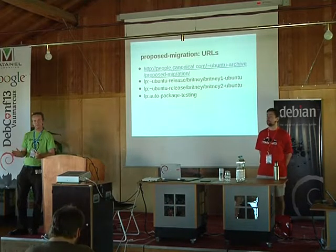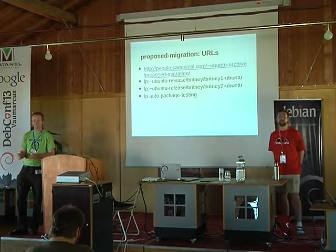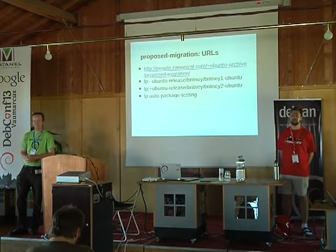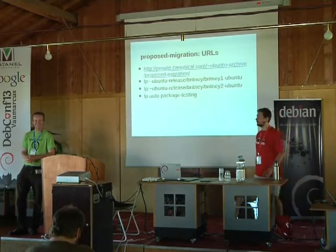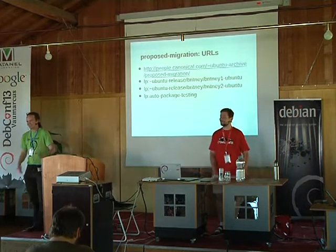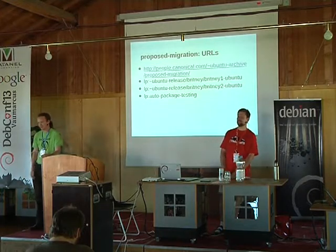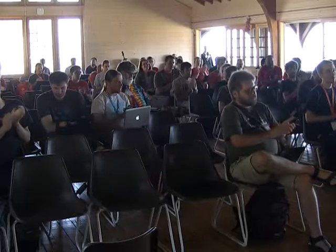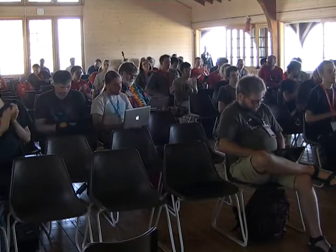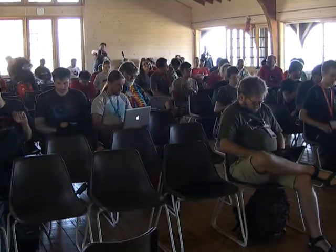Colin: Any more questions? I think we're almost at time. Come and find us afterwards if you want to talk about this more. Thank you very much.